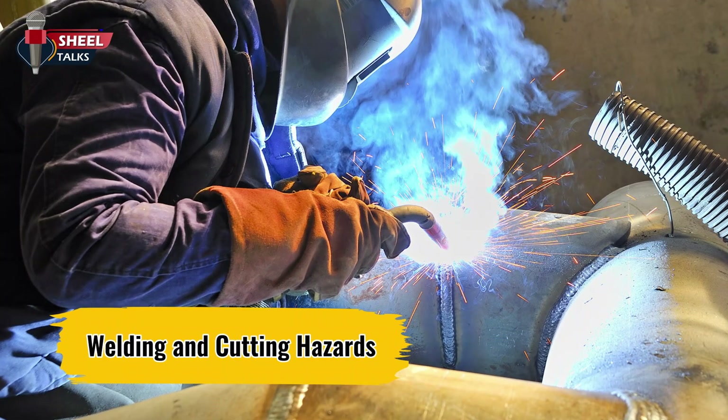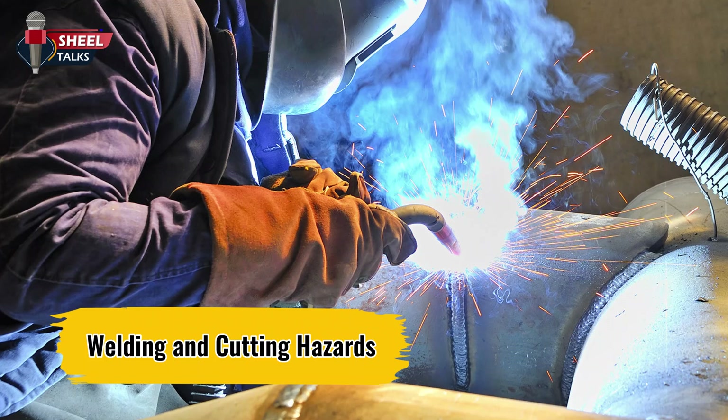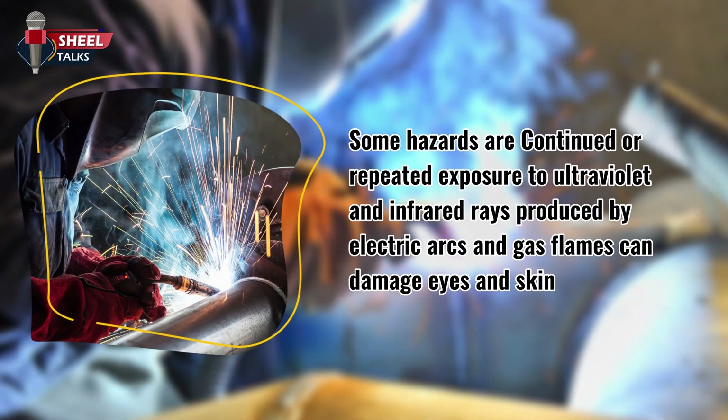We will discuss the hazards of welding and cutting. Some hazards include continued or repeated exposure to ultraviolet and infrared rays produced by electric arcs and gas flames, which can damage eyes and skin.